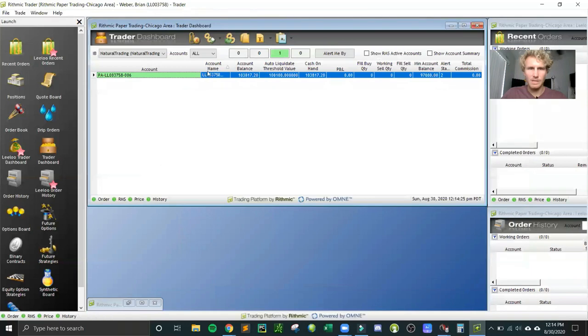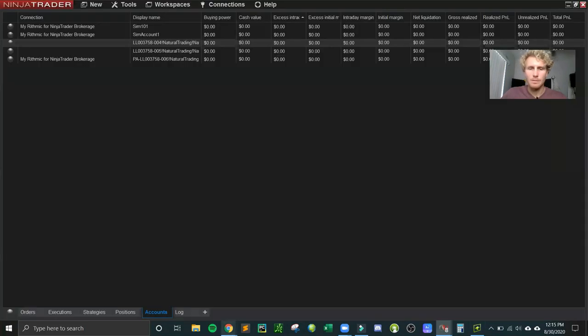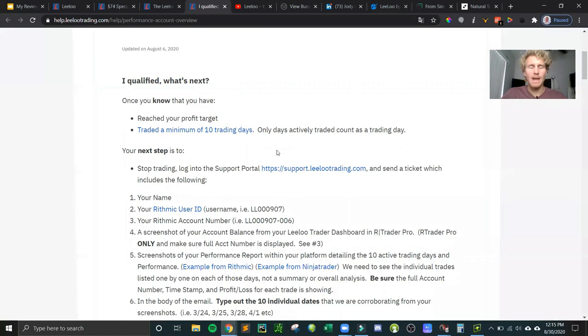The key thing to pay attention to in rTrader is the auto-liquidate threshold value — that's your main rule. Your balance can't go below that intraday. I'm already up $3,817.20, exceeding past the drawdown level, so the threshold is now fixed and will never move again. As I make more money I just build more cushion. For tracking actual results I'd go off rTrader rather than NinjaTrader. TopStep Trader handles all of this automatically in their dashboard, including tracking trades, P&L, and rule violations.